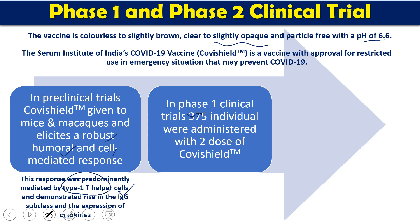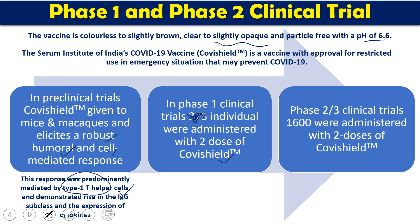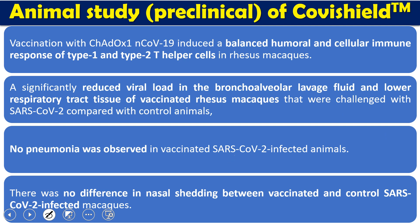In the phase one clinical trials, roughly 21,785 individuals were administered with two doses of Covishield. It was found that the vaccine had no significant side effects and was effective through Th1 helper cells. In the phase 2/3 trials, 1,600 people were administered with two doses of Covishield, and the efficacy was found to be more than 70 percent.